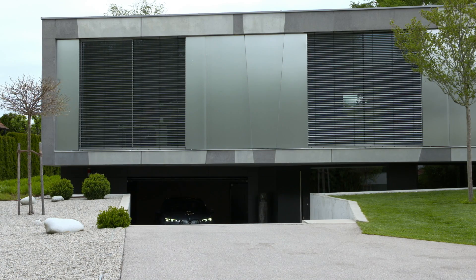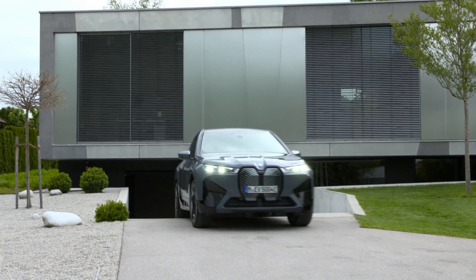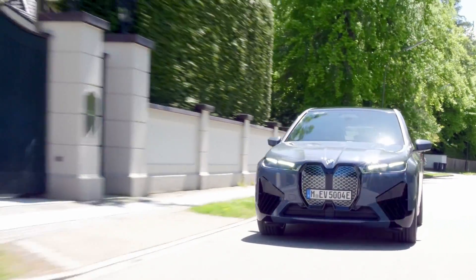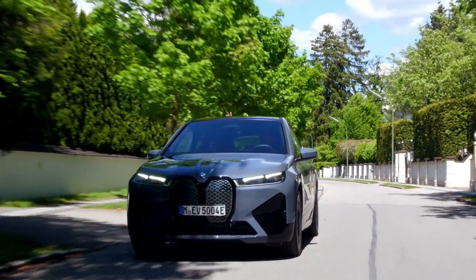BMW also confirms that a more powerful iX M60 is on the way for a future introduction, boasting over 600 horsepower. BMW says the iX should go on sale in early 2022 and offer an electric driving range of about 300 miles per charge.